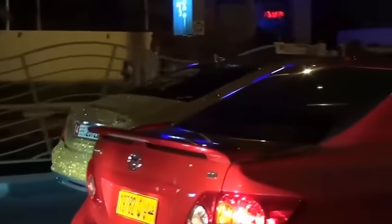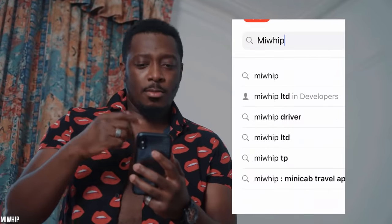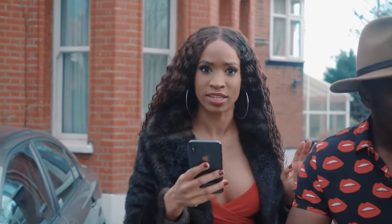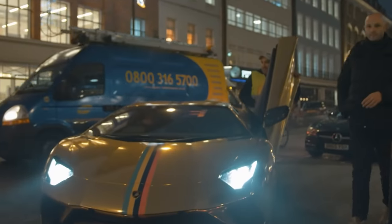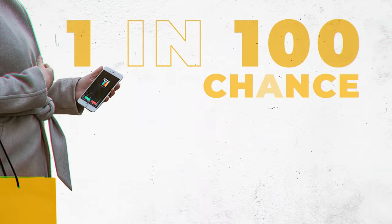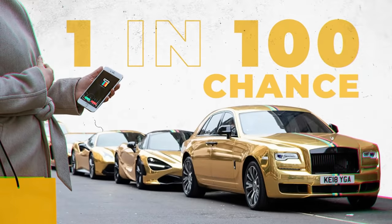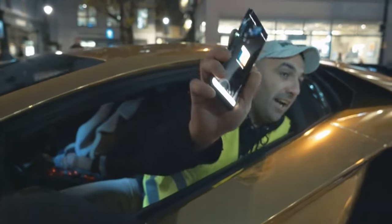Not everyone can afford a gold-plated supercar like Turki bin Abdullah, but it's actually possible to take a ride in one even if you're strapped for cash. London-based taxi service MyWhip offers passengers a chance to be chauffeured around in a gold-plated supercar, though it's entirely up to chance — there's a 1 in 100 chance of being picked up in a gold supercar like a McLaren or Lamborghini. Looks like Turki bin Abdullah isn't the only one traveling in style.